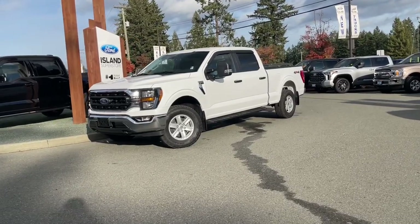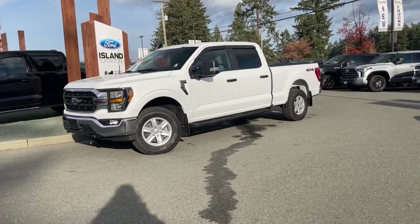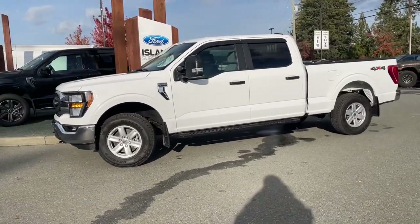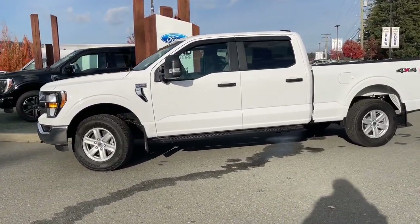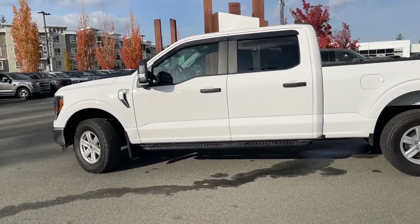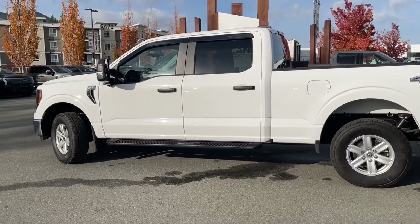It's a great day for a drive, especially in a 2023 F-150 XLT in Oxford White, dark slate cloth interior seating for six, four doors and a six and a half foot box. This has a five litre V8 engine paired with a 10 speed automatic transmission and it's a four by four.